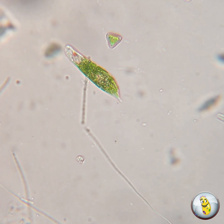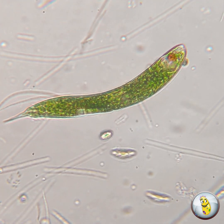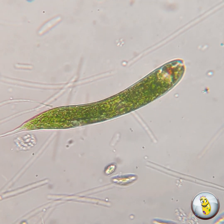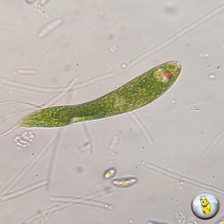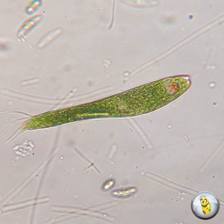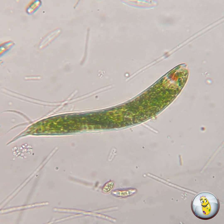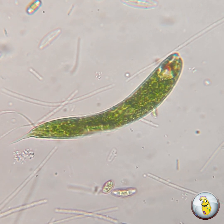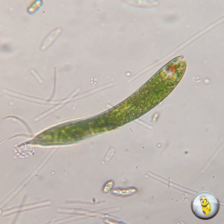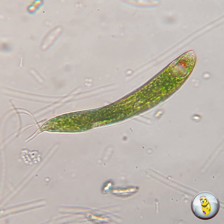Now let's talk about how euglenoids are not like plants or algae cells. Euglenoids have a pocket in the front of the cell called a gullet, and from that gullet extends one or more flagella. The flagella are used for locomotion, and they're also used for gathering food at times when sunlight is short and photosynthesis can't happen. If you look really closely, you can see the flagellum whipping back and forth at the front of the organism in this video here.